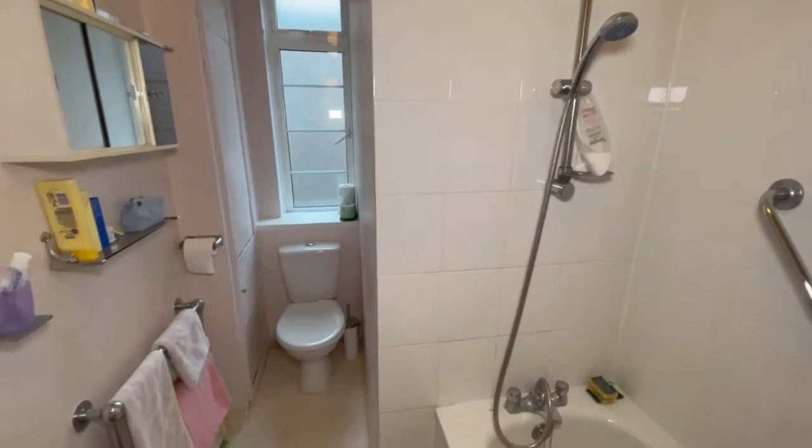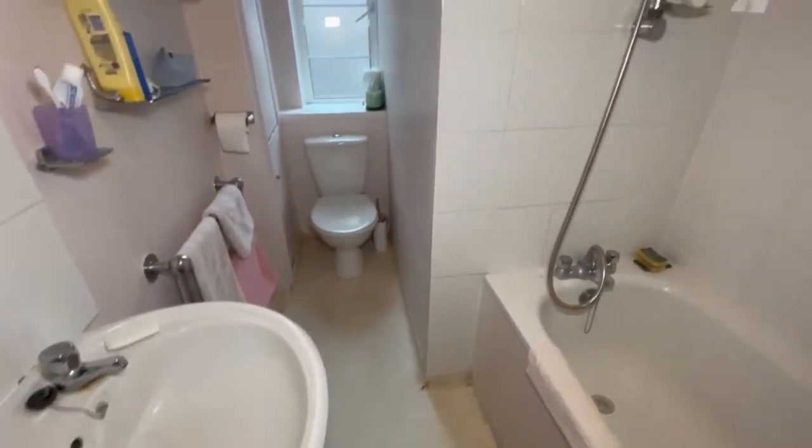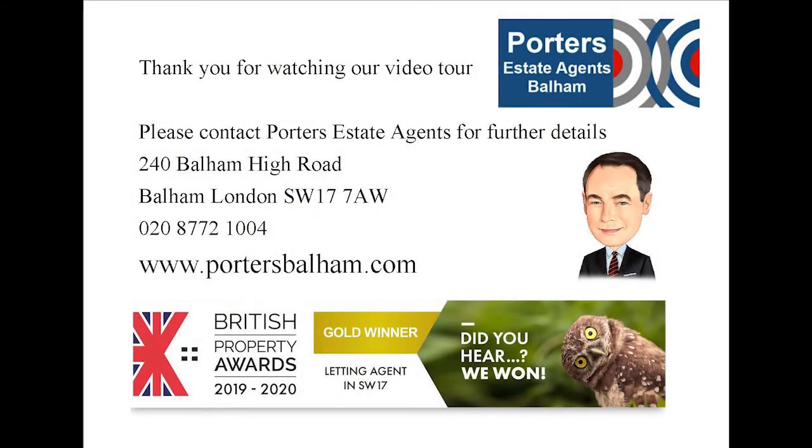Thank you for watching our video tour of Duquesne Court. It really is a sought-after art deco block. There is residence parking, bicycle stores and attractive communal gardens. If you have any questions or indeed wish to arrange a viewing, please do contact Porter's estate agents on 020 8772 1004.